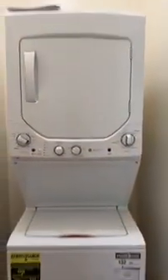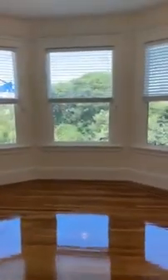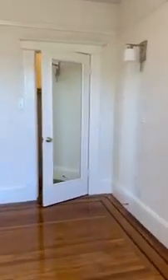There's a unit washer and dryer, brand new. This is the first bedroom — it's a really good size with nice big windows, very quiet. And here's the closet.